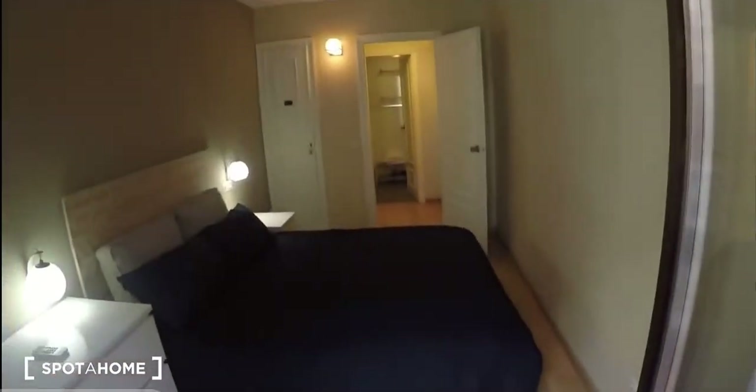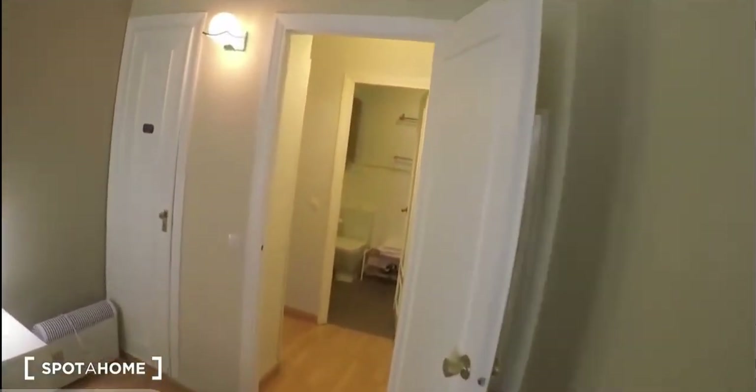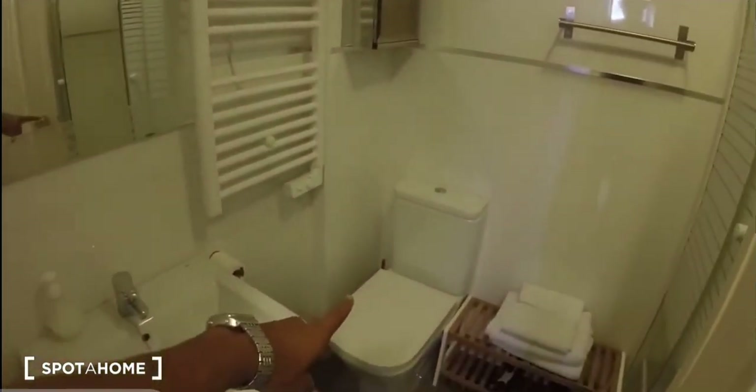Last but not least, the bathroom — it's right in front. It's a full bathroom with the toilet, the sink, and the shower cabin right here. There's also a cabinet for cleaning supplies.